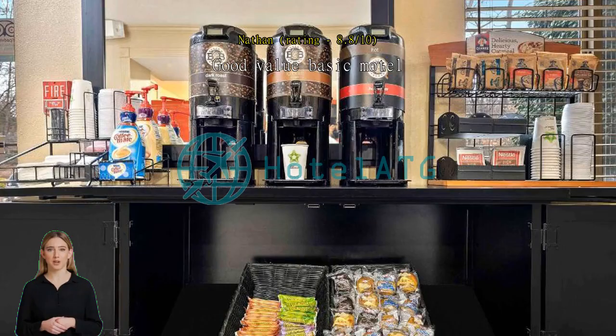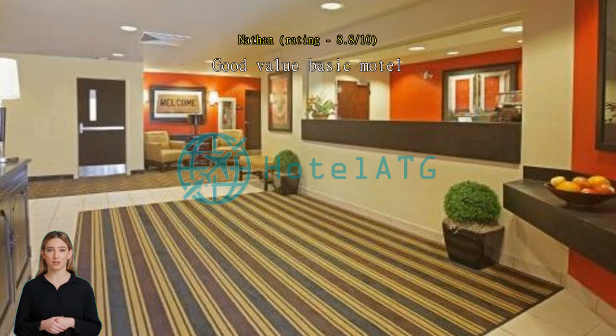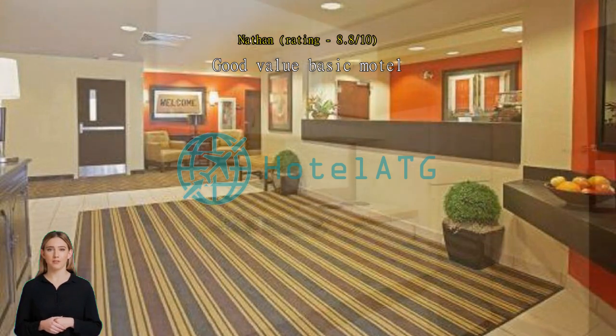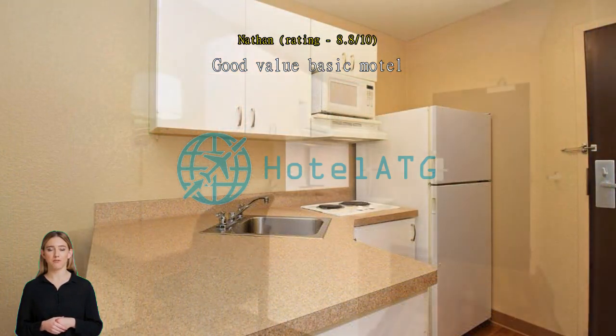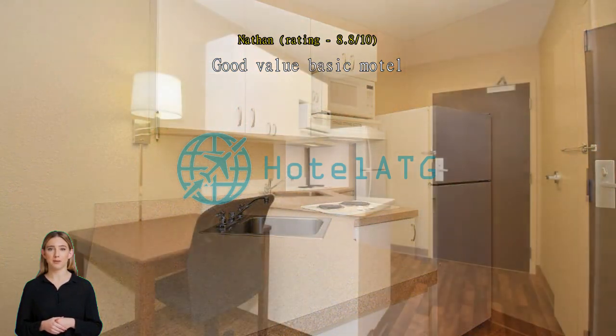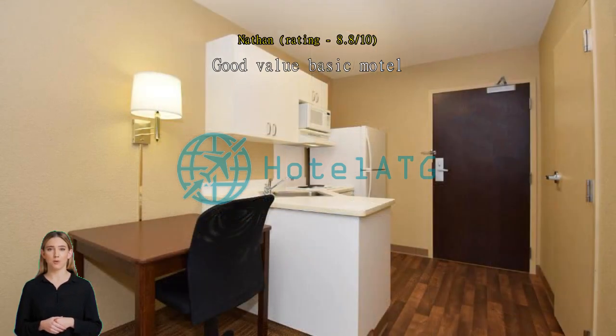Good value basic motel. I was in Houston for a family funeral and this one is in a good location near some of Houston's larger cemeteries. It has easy access to the outer beltway and west side restaurants, including Budget Burger and pancake houses. Still being upgraded when I was there, but nothing major. The area does have car break-ins, so exercise care at night.